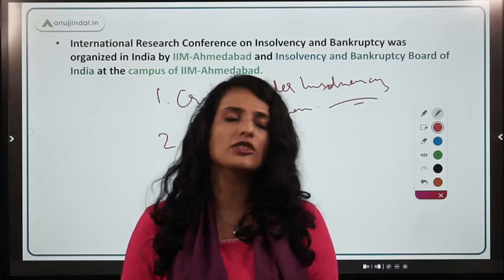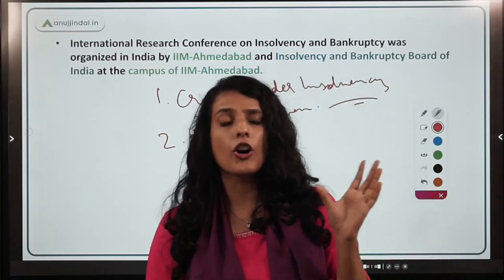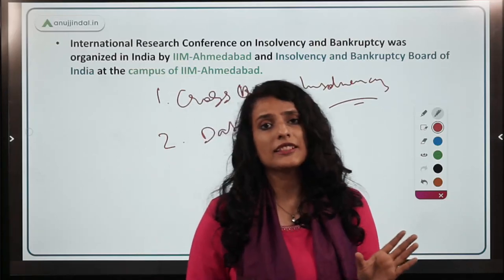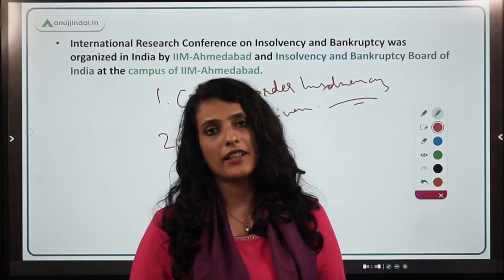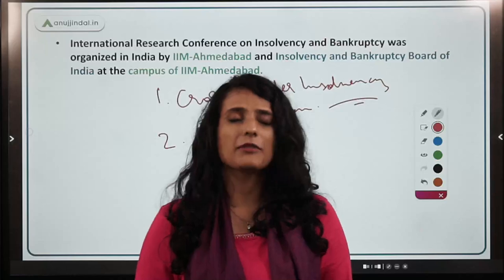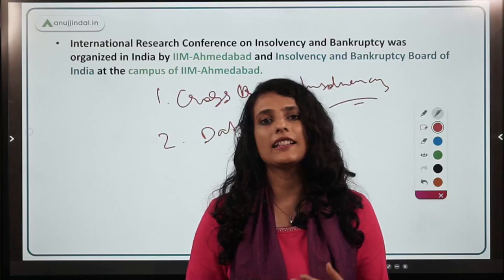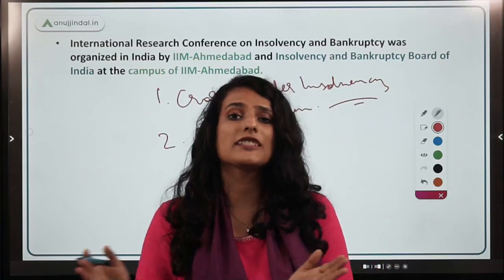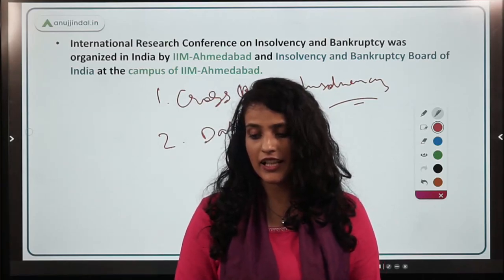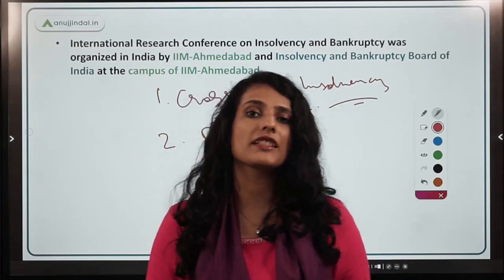The Insolvency and Bankruptcy Board of India was constituted in 2016. Its members include representatives from the RBI and the Ministry of Finance, and it is currently headed by Mr. Ravi Mittal. The basic objective of IBBI is to regulate all insolvency proceedings and serve as the regulator for all insolvency professional agencies and insolvency professionals working in India.